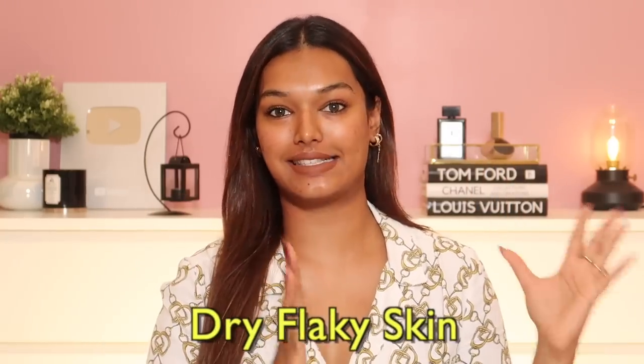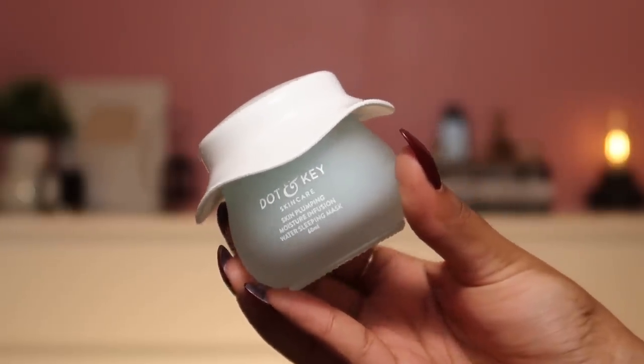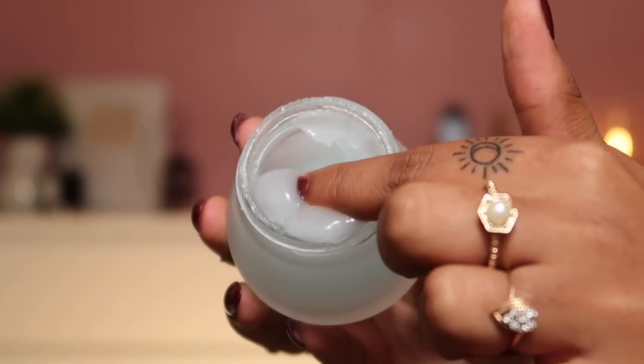The second skin type is Sahara Desert dry skin — the complete opposite spectrum. People with dry skin constantly have flaky skin and feel the need to apply heavy moisturization. I've seen dry skin friends keep a pocket moisturizer and reapply constantly, so much so that the skin doesn't get the chance to absorb it all. Don't keep over-applying. What you need is intensive hydration with hyaluronic acid incorporated into your nighttime routine. The Dot & Key Skin Plumping Moisture Infusion Water Sleeping Mask has hyaluronic acid and gives intense moisturization for up to 72 hours.